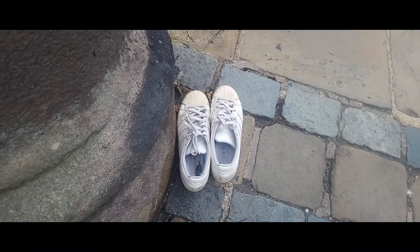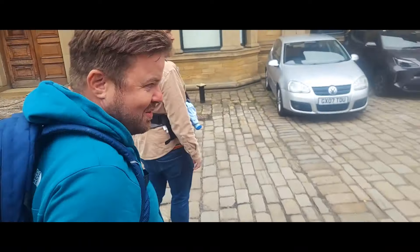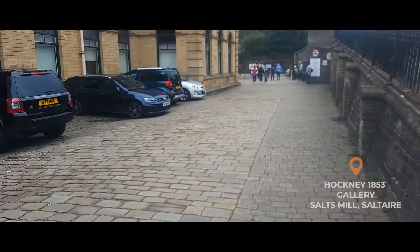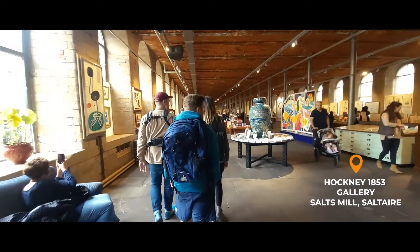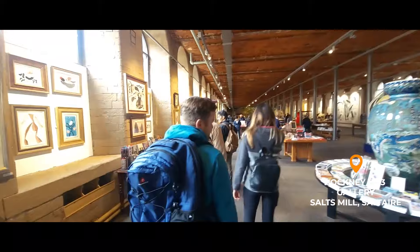If you need a change of footwear - I think you could do with a change of clothes too. We're going to go walk around the Mill for a bit. We walked on to have a little wander around the David Hockney Art Gallery, located in Salts Mill.